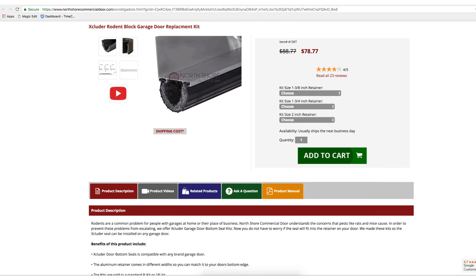Visit NorthshoreCommercialDoor.com and place your order today. Thank you for watching the NorthshoreCommercialDoor.com video. Now please hit that subscribe button so we can continue making videos like this. Thank you.